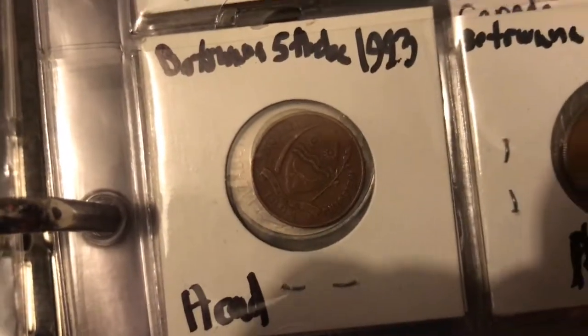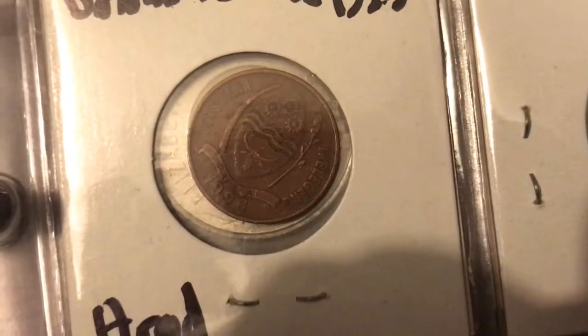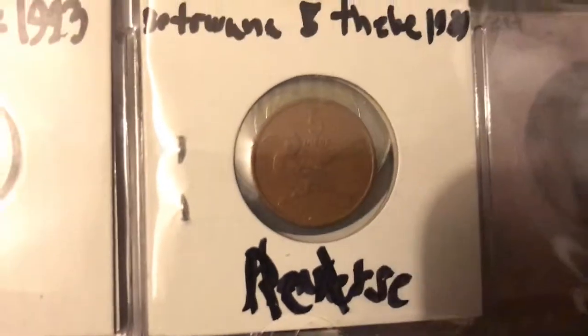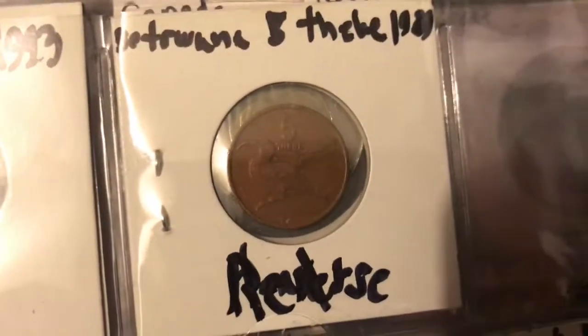As you can see it's got the date, the country, and the currency on it. The back of the coin looks like it has one of the national birds on the back — five thebe.